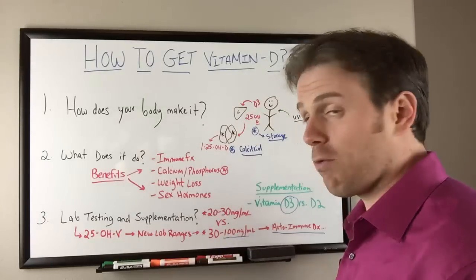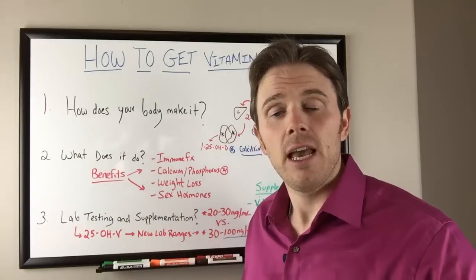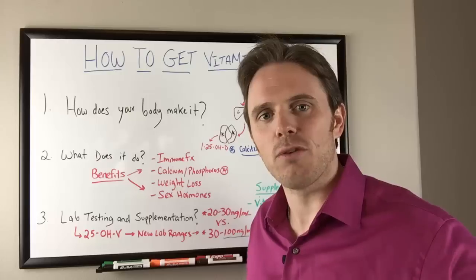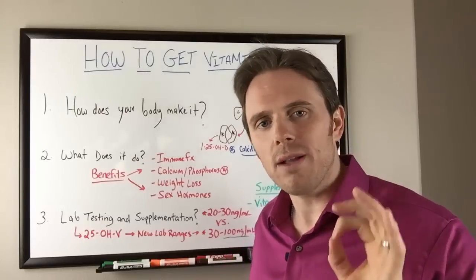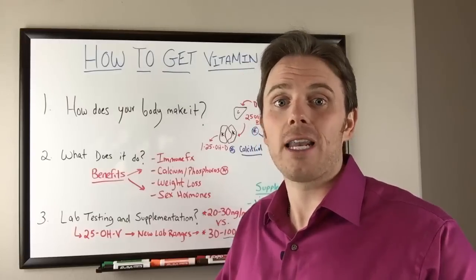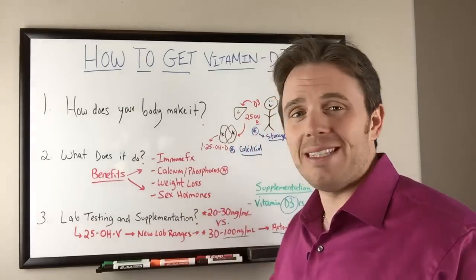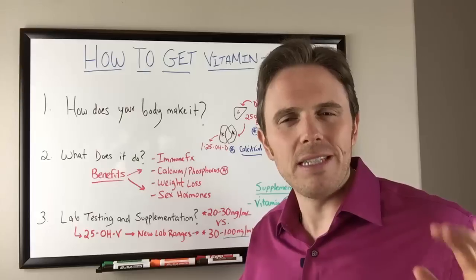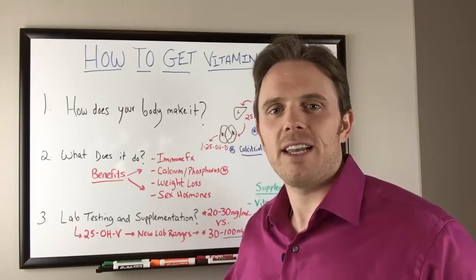Depending on where you're at, if you have an autoimmune condition, you want to get yourself to a higher level. Definitely get tested, and in the winter make sure you're using supplementation and get a test as well. If you're having a hard time getting a test, you can reach out below and I can get one ordered for you. This is one supplement you want and need in your regimen, especially if you live in an area with winter. Check out my previous video on vitamin D, and if you have an autoimmune condition and haven't addressed the vitamin D component, feel free to reach out below. This is Dr. Justin signing off — have a great day.